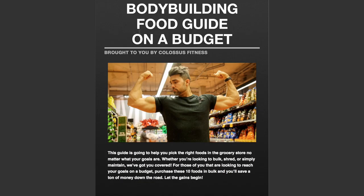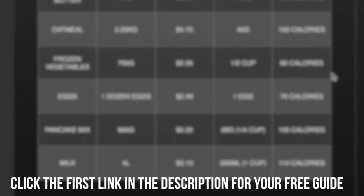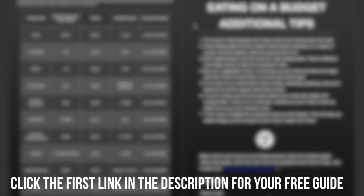If you click the first link in the description, you can get our full bodybuilding food guide on a budget sent right to your email. All you've got to do is put your email in and it's going to be something you can print off that's going to really help you guys reach your goals. So make sure to take advantage of that — it's completely free.